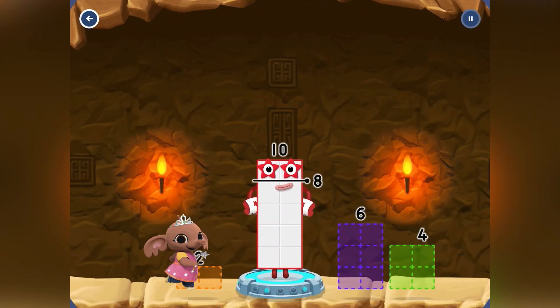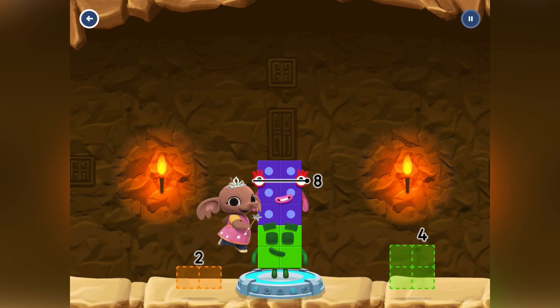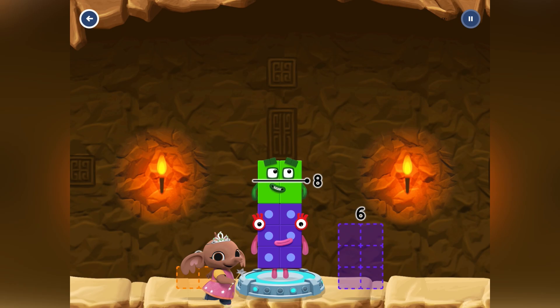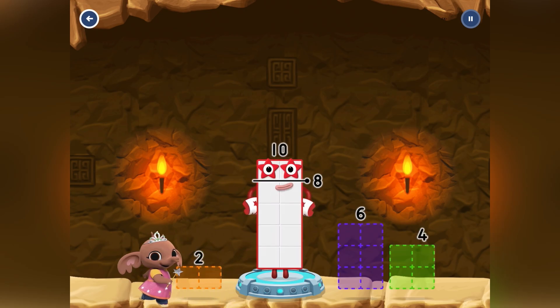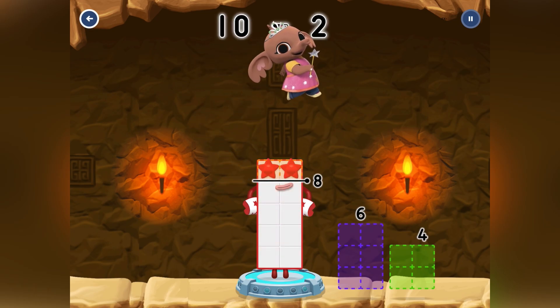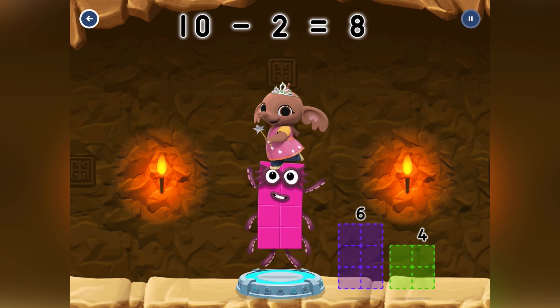In this question, 10 is standing there and we have to try our best to make 8 with all the number blocks we have. Sula has chosen 6, but 10 take away 6 is 4, so that's not right! Sula will try again — she's now chosen 4, but that's again not right, because 10 take away 4 is 6. Sula has thought about it and chosen 2. 10 take away 2 equals 8!